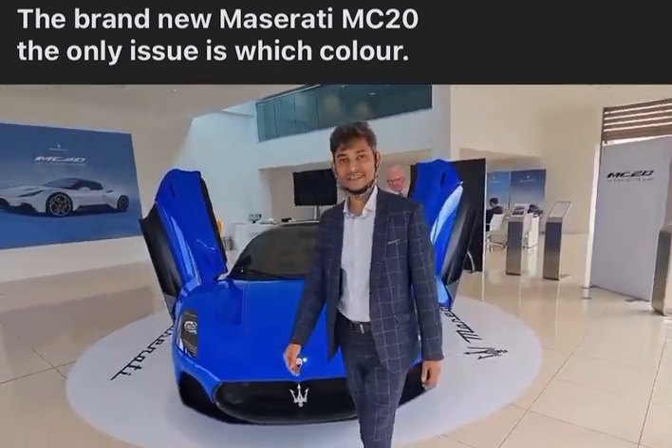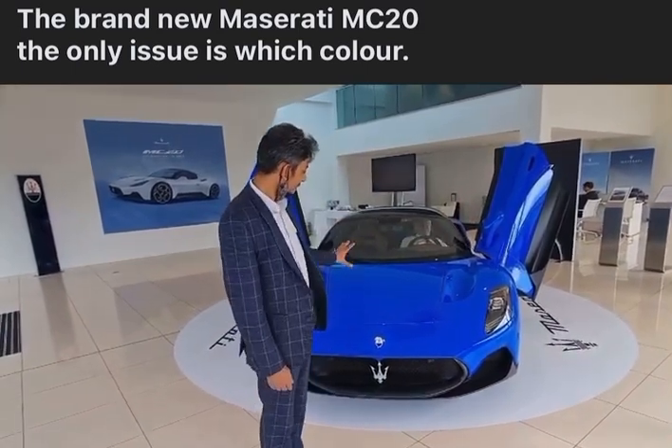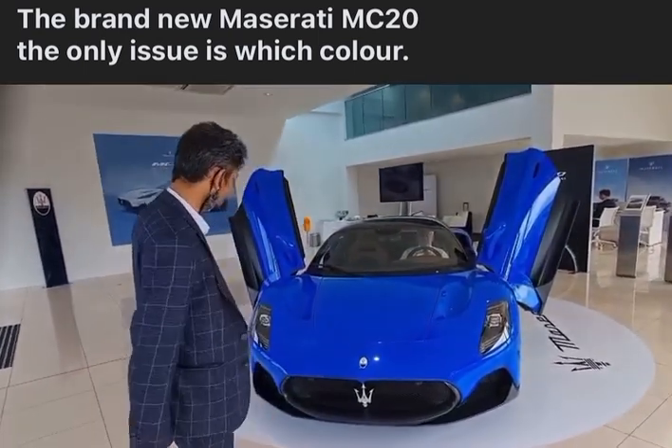So this will be the brand new MC20. So with this spec, we're talking about $225,000. With this spec, a beautiful car.